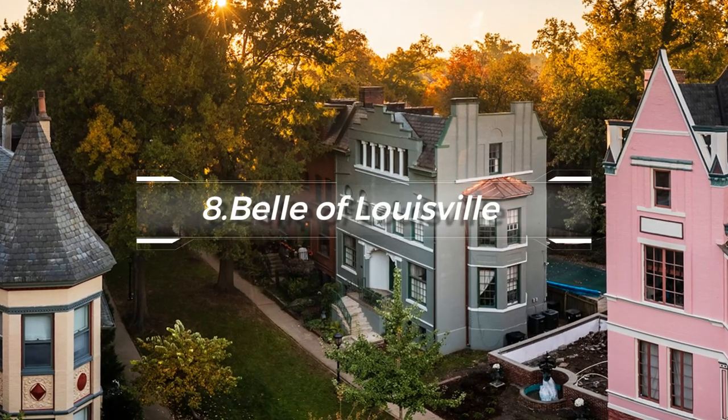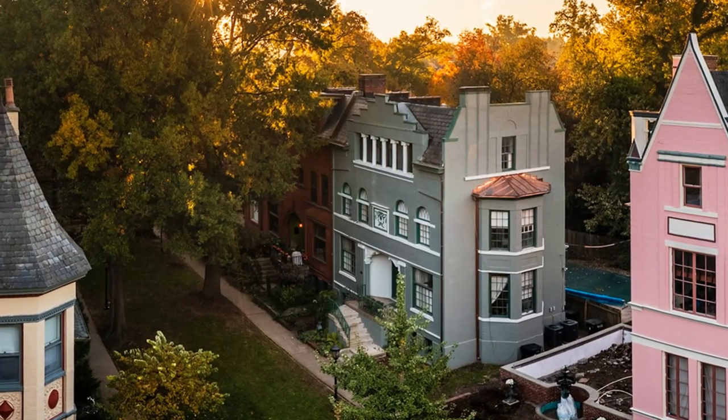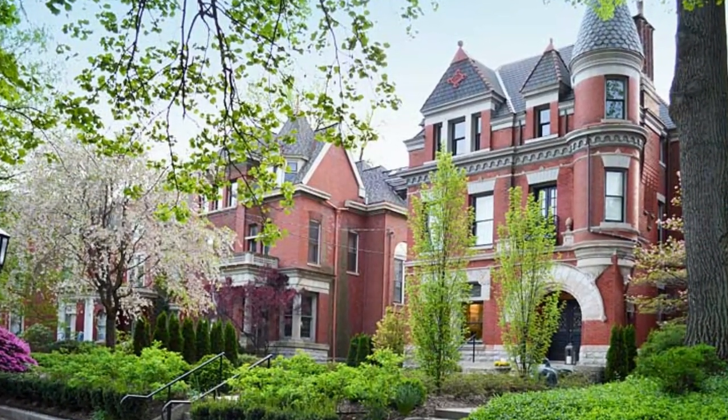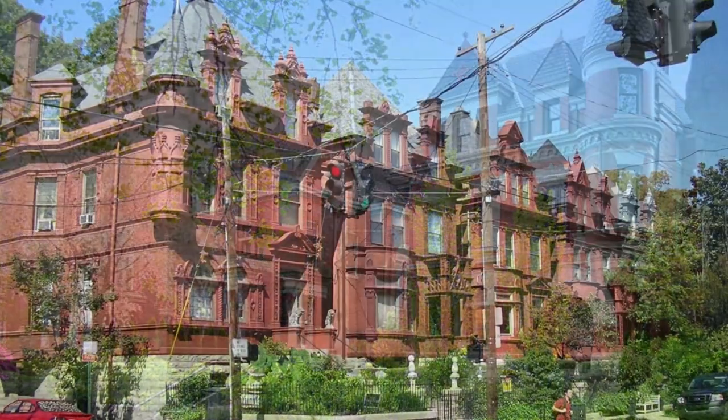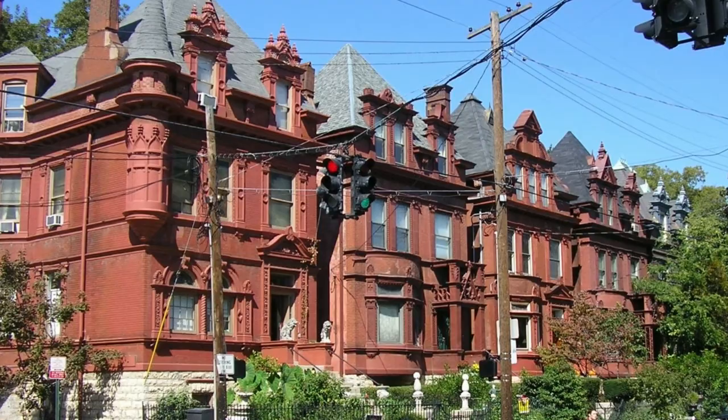At number eight, we recommend exploring Old Louisville. It's known for its Victorian-era homes, making it one of the largest preservation districts featuring almost exclusively Victorian architecture. Walking through this district is like stepping back into the late 19th century.